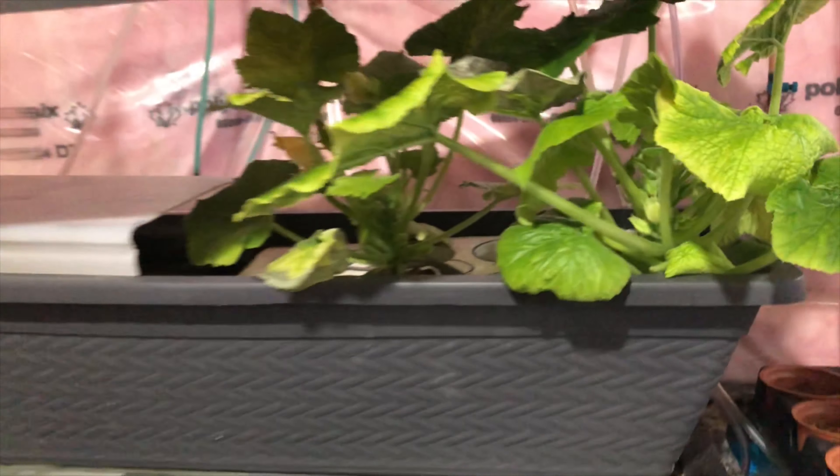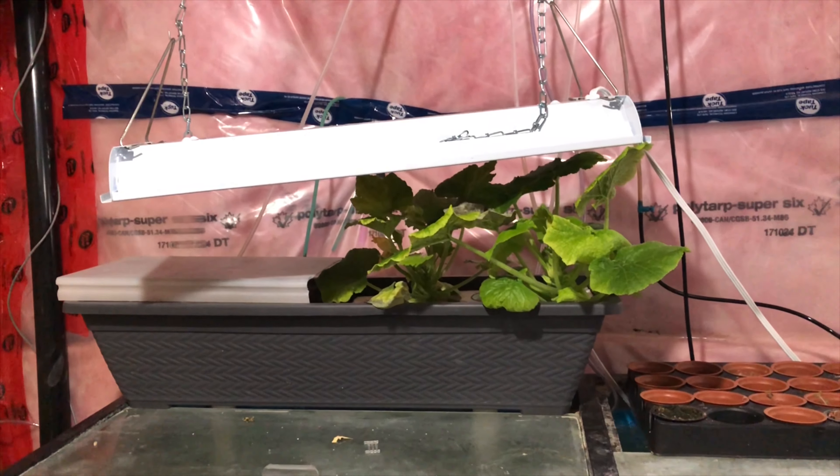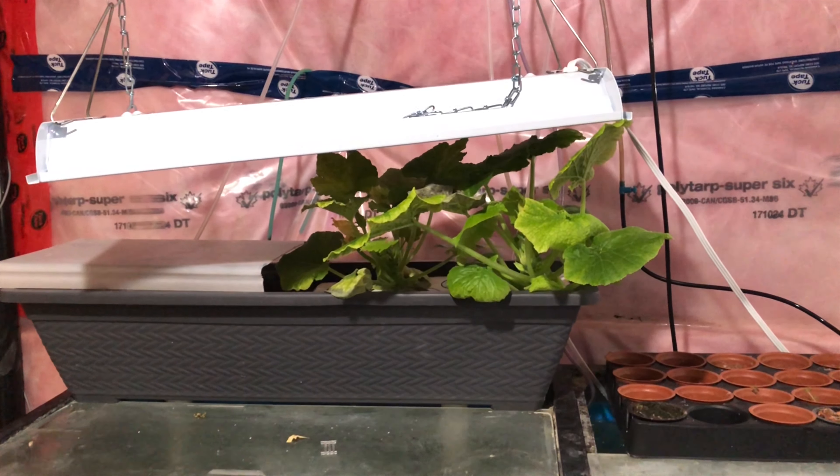Our zucchinis have flowers on them, so that's awesome — we're actually going to get zucchini off our zucchini plants. Lots more flowers are coming along just great. Hopefully we'll be able to feed our fish with their own fish-poo-grown zucchini soon.